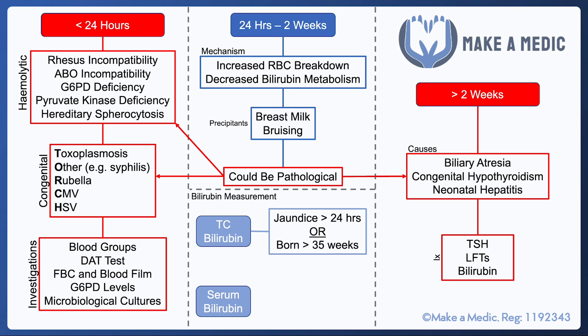Transcutaneous bilirubin tends to be used in children who have a relatively low risk of having a pathological cause of jaundice — for example, those who develop jaundice more than 24 hours after birth, or if they were born at more than 35 weeks gestation. Serum bilirubin, on the other hand, should be used in neonates at significantly increased risk, such as when jaundice develops within 24 hours of birth or if they were born premature at less than 35 weeks gestation.